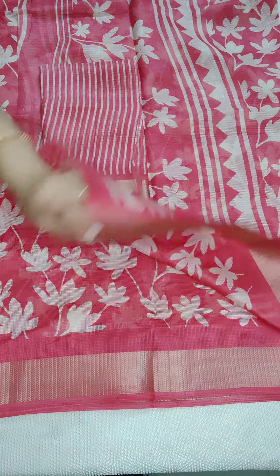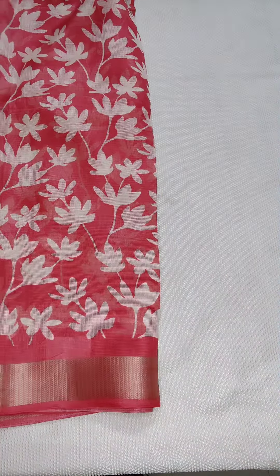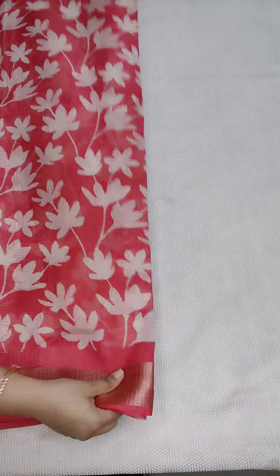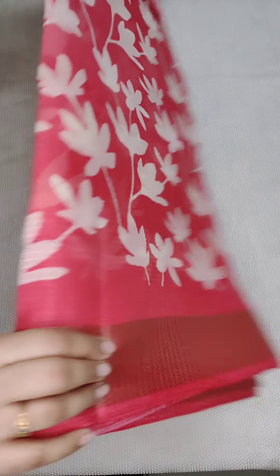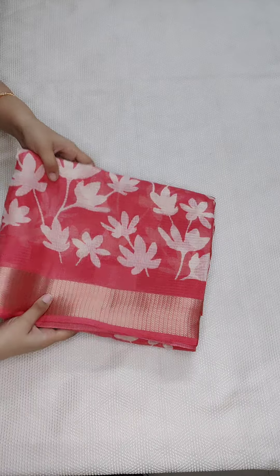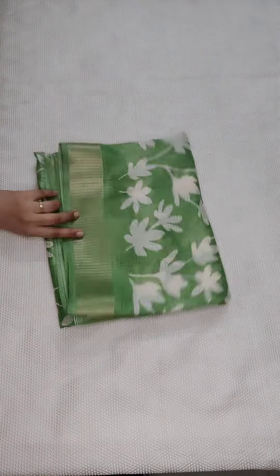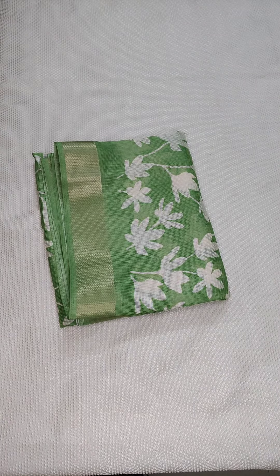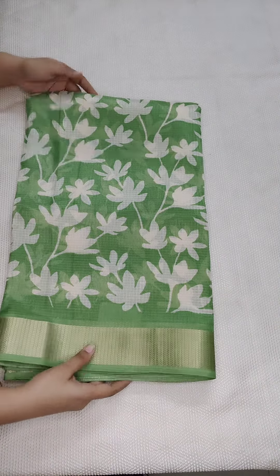Remaining saree — ₹950 free shipping all over India, and the saree has a lot of prints. If anyone likes, take a screenshot and WhatsApp me 9490078237. I am going to show you a lot of prints. The same fabric and the same prints. Next saree — a nice green color.